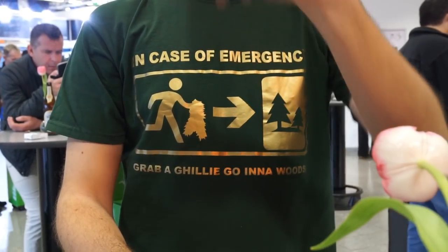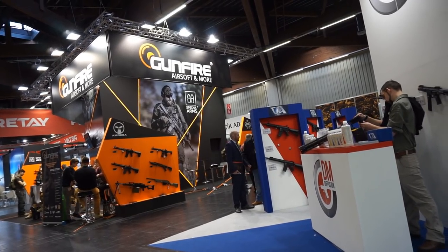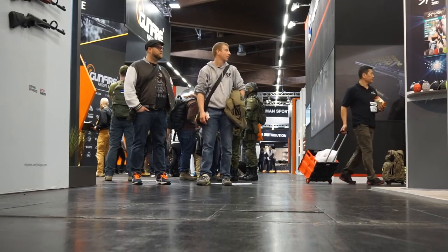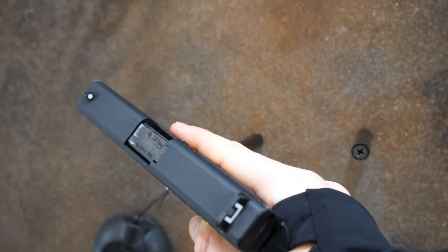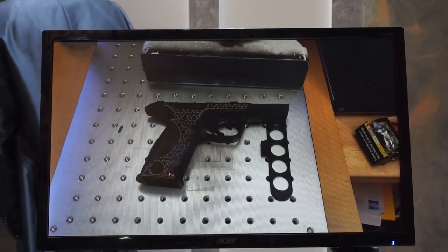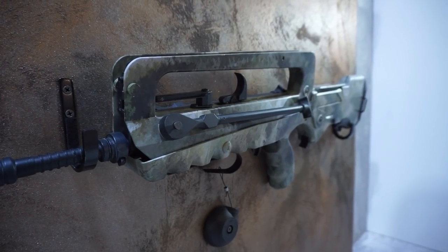Wiset ya había estado en la IWA del 2017. Y a él le ocurrió lo mismo que en este año. Hay cientos de stands interesantes, caras conocidas del mundo del airsoft. La feria es tan grande que no te da tiempo a verlo todo. Así que voy a dejaros con lo que pudimos grabar. Quiero empezar por Cybergun, porque realmente me pareció un stand lleno de cosas que me llamaron la atención.